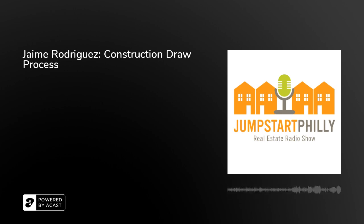Hello. You are listening to Germantown Community Radio WRGU 92.9 FM. Welcome to the Jumpstart Philly Real Estate Radio Show, a weekly radio program that spotlights positive real estate development and neighborhood revitalization throughout Philadelphia. I'm your host, Derek Hengemil.